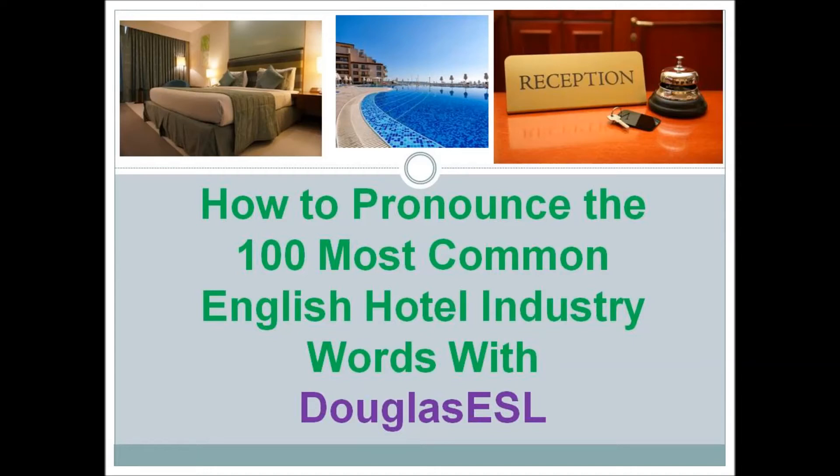How to pronounce the 100 most common English hotel industry words with Douglas ESL.